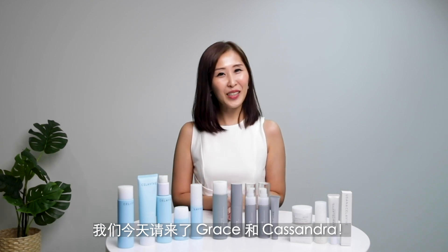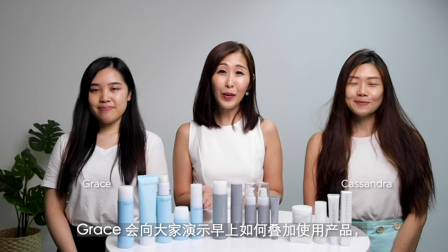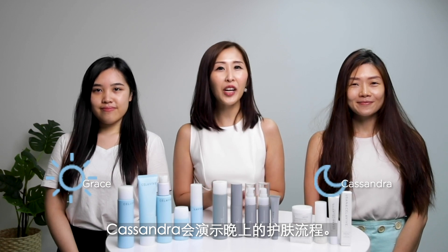We have Grace and Cassandra here today. Grace will be showing you how to layer products in the morning, and Cassandra will be showing you the night regimen using layering methods.